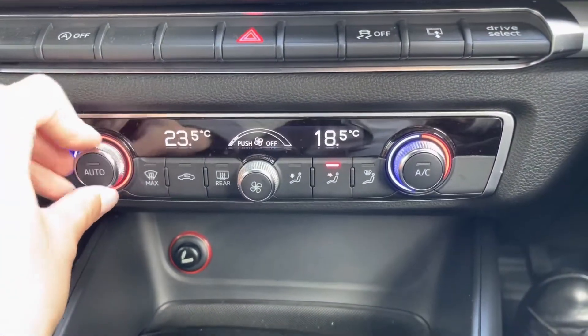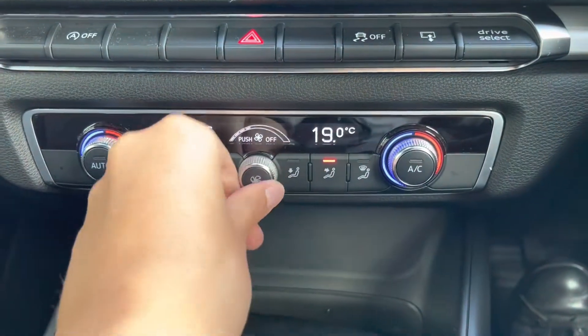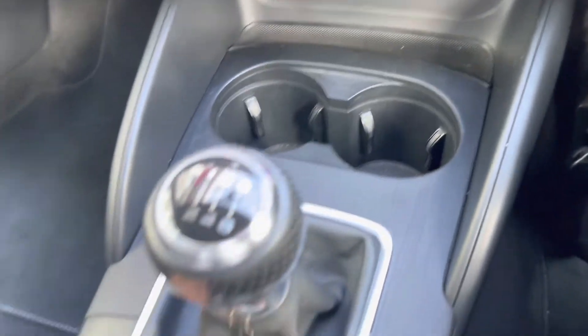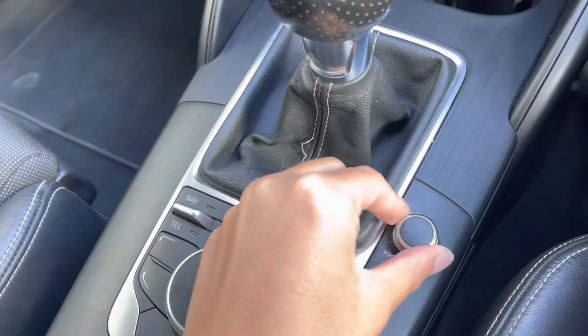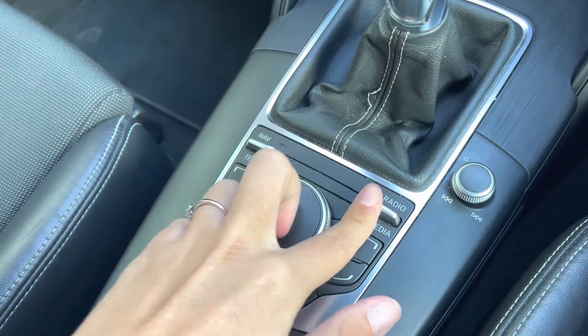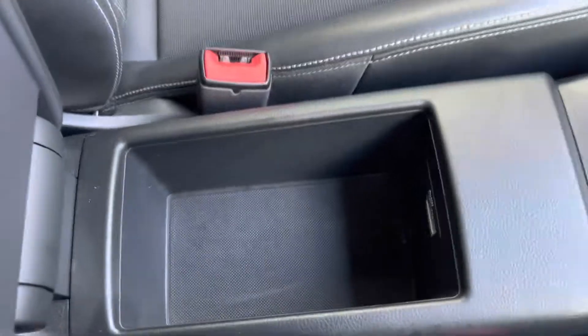You also have dual climate control, where you can easily adjust the temperature and airflow of one side of the car without affecting the other, ensuring you are kept at a comfortable temperature for any journey. You also have your buttons and dials to use your entertainment display, meaning no more irritating fingerprint marks, and of course, an electronic parking brake and a handy centre storage compartment.